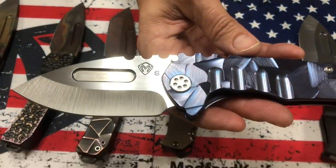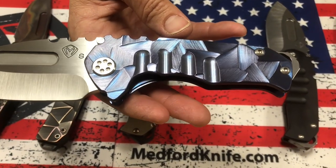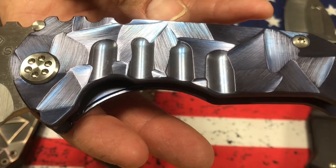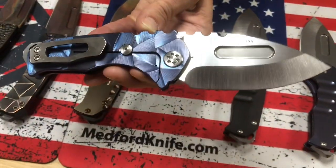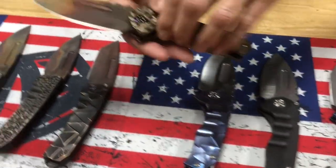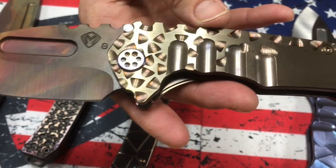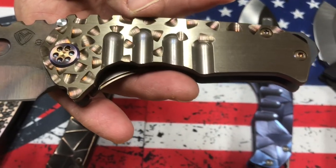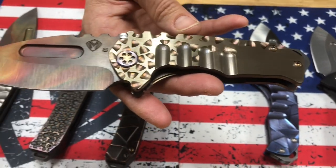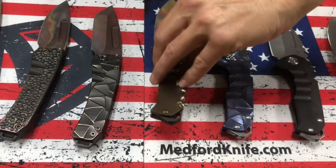Here's a full custom Genesis T: satin drop point blade, blue stained glass sculpted handles, standard hardware, and a brushed silver clip — silver and blue. The last Genesis T is probably the most desirable, sought after because of the Vulcan blade. Beautiful Vulcan drop point blade, faced bronze, falling leaf handles, PVD breaker, flamed hardware, and a brushed and flamed clip.